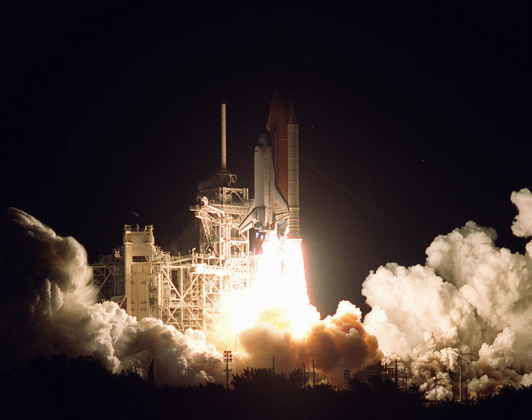STS-97 was a Space Shuttle mission to the International Space Station flown by Space Shuttle Endeavour. The crew installed the first set of solar arrays to the ISS, prepared a docking port for arrival of the Destiny Laboratory module, and delivered supplies for the station's crew.